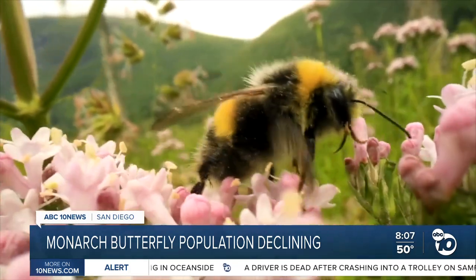Butterflies, like bees, are pollinators and have a significant impact on the entire ecosystem. Morse says there are things that can be done to help them thrive, like planting the kinds of flowers they'd like to eat.